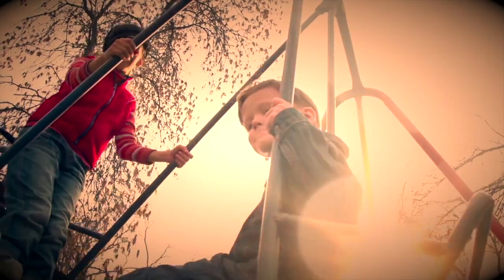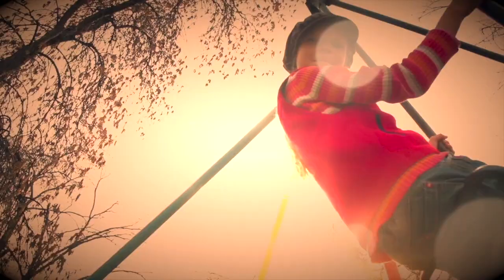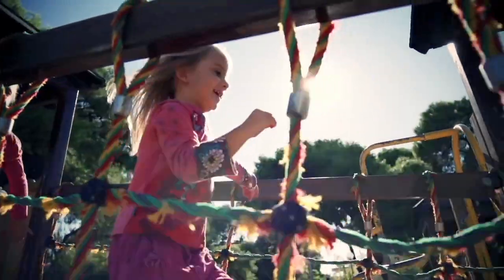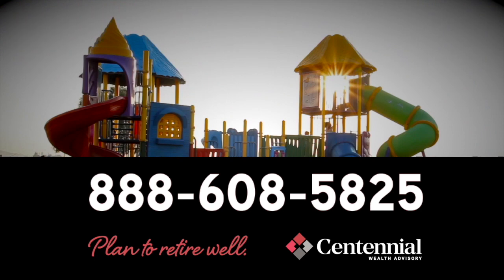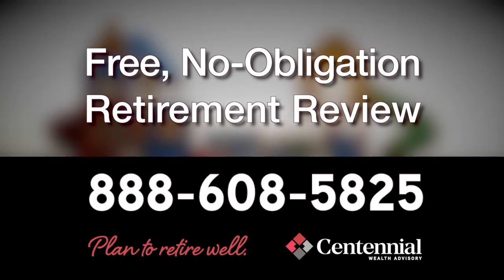Your grandchildren are precious to you — they are your life. This is your time to have that special relationship. Taking care of yourself is taking care of them. Centennial Wealth Advisory is offering a free, no-obligation retirement review to make sure you don't run out of money during your retirement. Centennial Wealth Advisory — your best is yet to come.